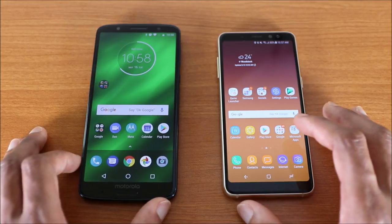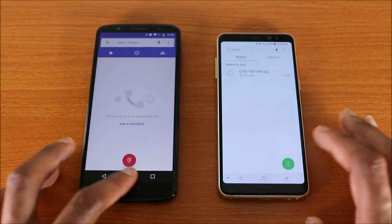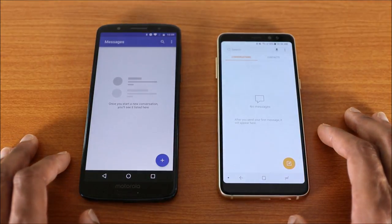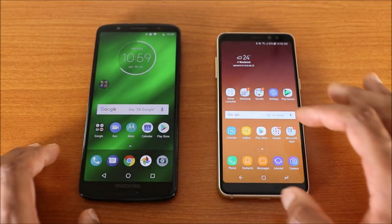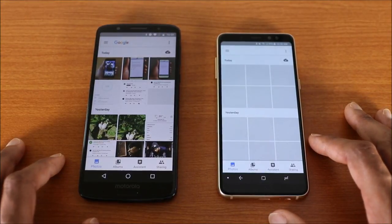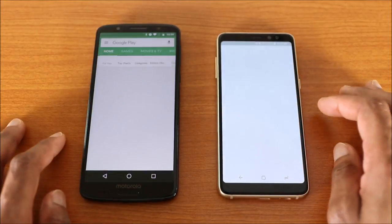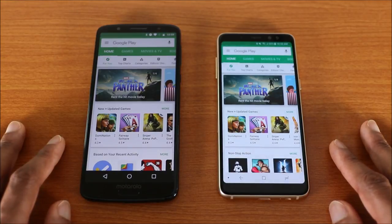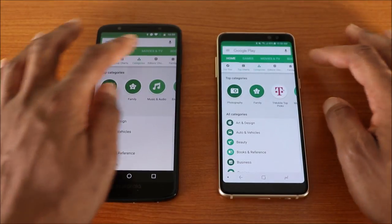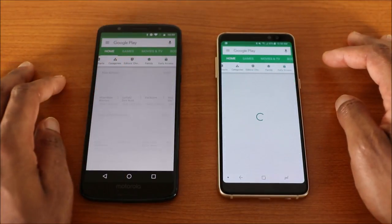Now let's go ahead and load some apps and games to see who comes out on top. First app is the phone dialer — here we go. Next is the messages app, then Google Photos, and then the Google Play Store. Checking top charts, categories, editor's choice, family, and early access.